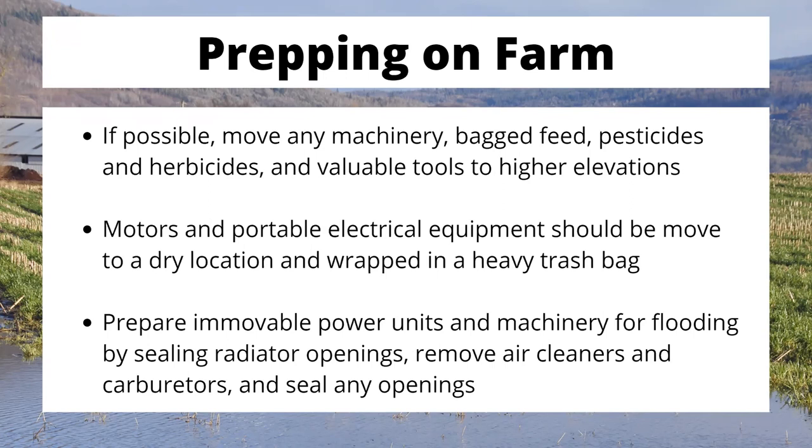Motors and portable electric equipment like PTOs should be moved to a dry location and wrapped in a heavy trash bag. Even when moved to a high location, there is still a potential for them to get flooded, so try to protect them as much as possible. Try to prepare immovable power units and machinery for flooding by sealing radiator openings, removing the air cleaner, and sealing all openings into the device — like the carburetor and any piping — so that engine doesn't get flooded out. If it's an electric motor, flooding could contaminate the coils and burn it out. If it has pistons, you can't compress water, so you'll simply bust the machine the minute you start it. That's why it's so critical to get these things sealed up in a flood situation.